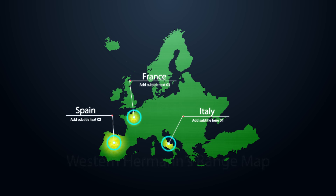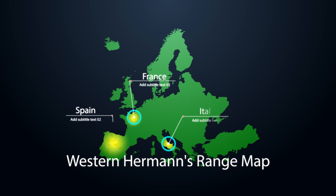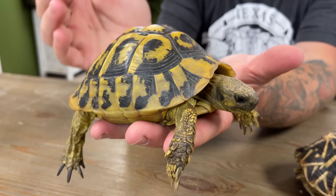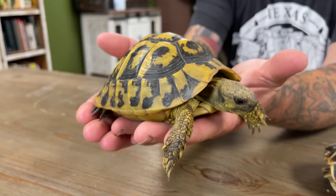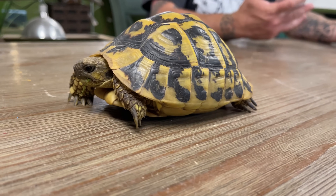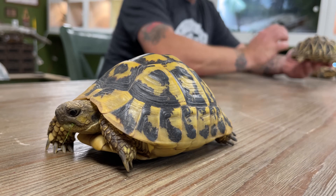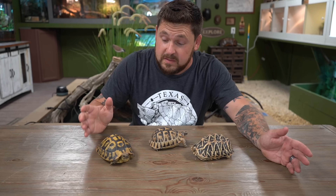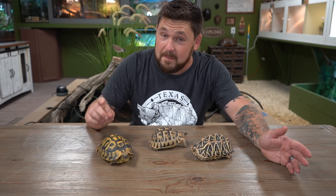To the right is the Western Hermann's tortoise, Testudo hermanni hermanni. Although these are a small tortoise species, certain examples in nature do grow pretty large — take the ones on the Italian island of Sardinia, which can push eight inches. But on the Balearic island of Mallorca, the tortoises are typically very small. This adult female is just barely bigger than the Greek tortoise, still lays plenty of fertile eggs, and will not be growing any bigger. Males are even smaller. There's a wide spectrum of sizes in Western Hermann's tortoises.